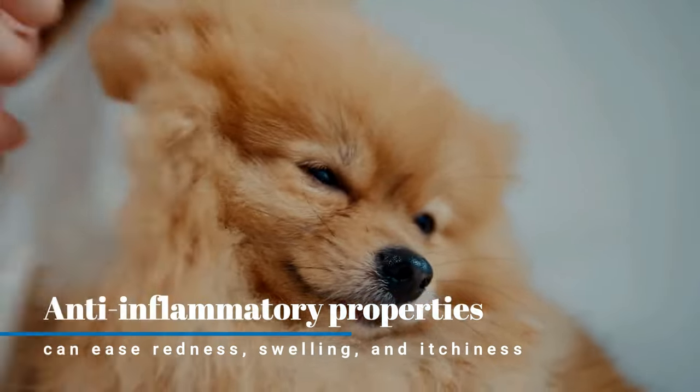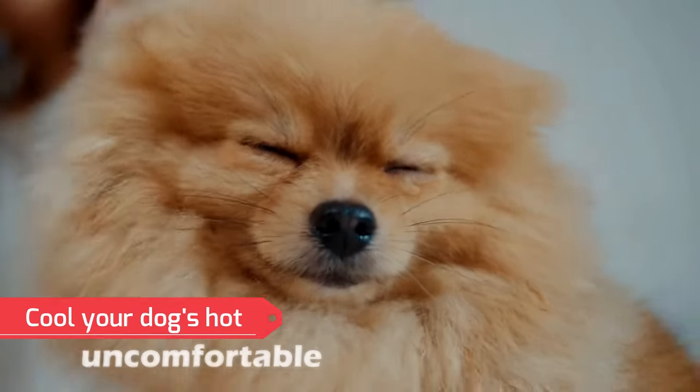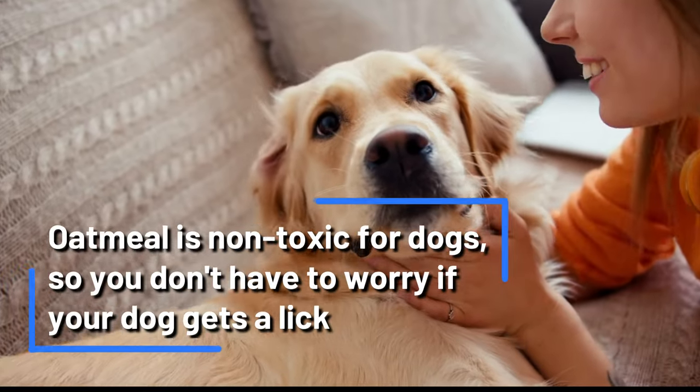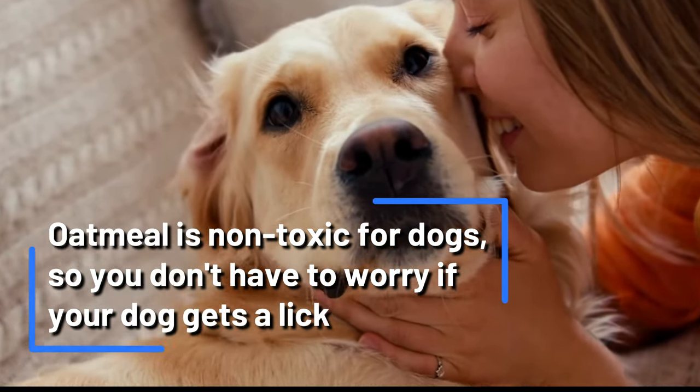Colloidal oatmeal's anti-inflammatory properties can ease redness, swelling, and itchiness, and cool your dog's hot, uncomfortable skin. Plus, oatmeal is non-toxic for dogs, so you don't have to worry if your dog gets a lick.